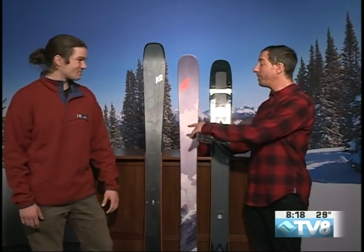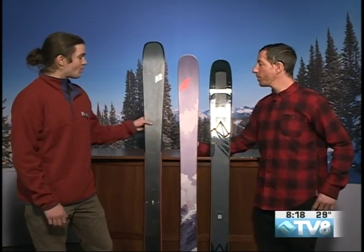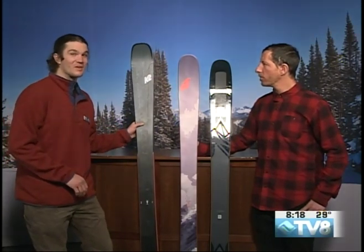Despite the fact that this K2 just came out, you can still demo it. We don't have the demos in yet, but we will be getting demos of these skis in the next couple days, so come bother us.